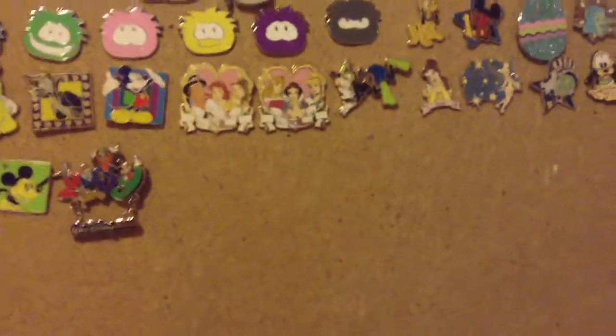Then I have these Club Penguin Puffle pins. I'm not on Club Penguin as much anymore because it's getting too young for me, but I have the red, blue, green, pink, yellow, purple, and black ones. Black's my favorite.